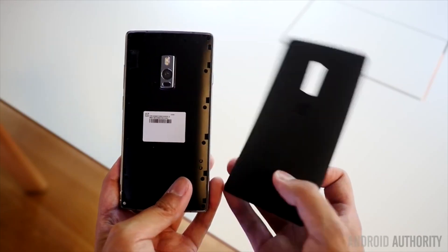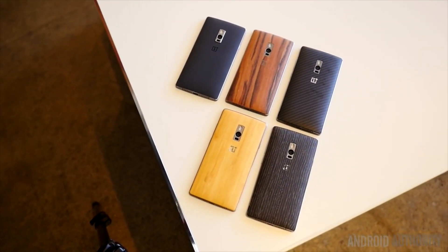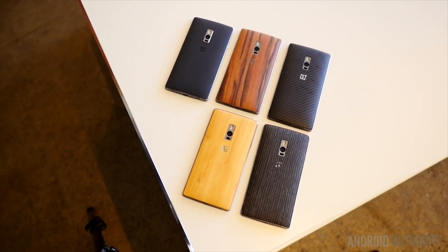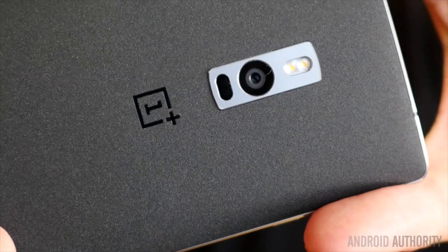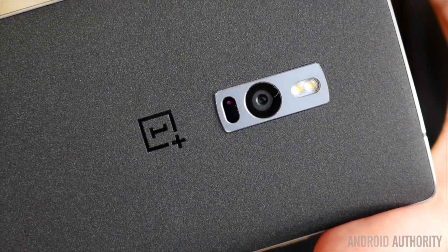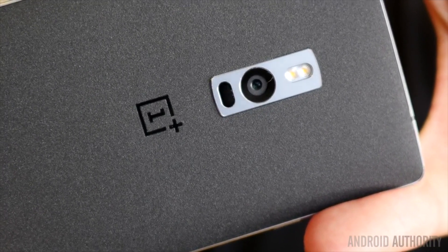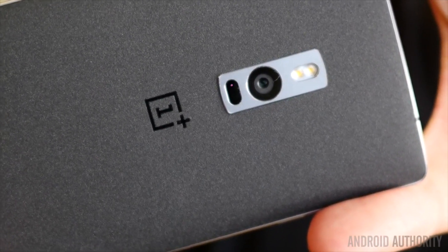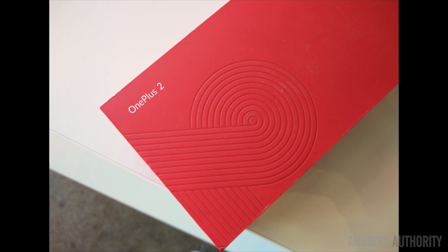Now let's talk about the new kid on the block, the OnePlus 2. It's getting harder and harder for any manufacturer to really compete with Chinese phone makers in terms of value, and OnePlus is no different. So what do you get for the low price of $329 US? The phone is a beast, featuring a Snapdragon 810 processor, 3 or 4GB of RAM, and a 5.5-inch full HD screen. It also sports a massive 3,300 mAh battery. The OnePlus is also offering a variety of style swap covers — there's wood, sandstone, and even Kevlar options available.